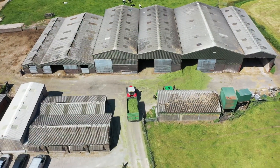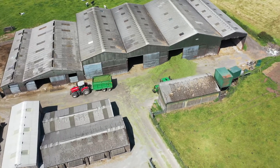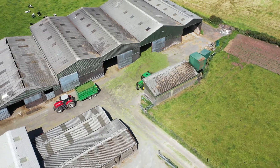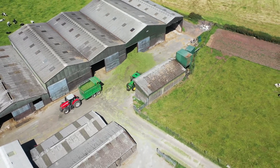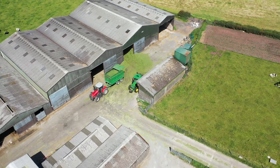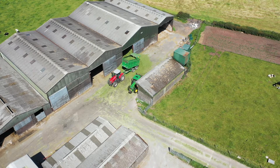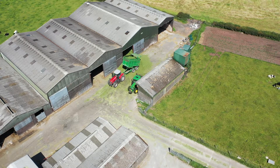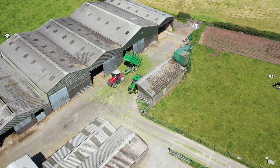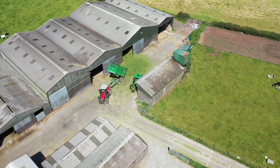The chopped grass arrives back at the farm and is tipped out in front of the large building, also called a silage pit. Another tractor with a buck rake attached — which is basically like a giant fork — takes the chopped grass and puts it into the silage pit, compacting it down as much as possible to remove as much air as it can. At the end of the process, a large sheet is put over the grass to allow it to ferment for the winter months.